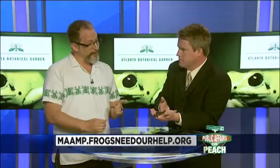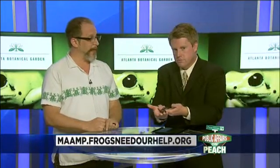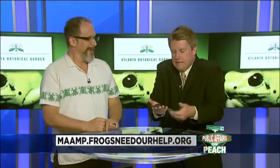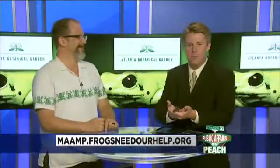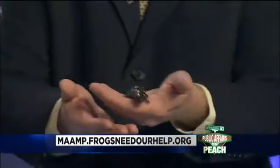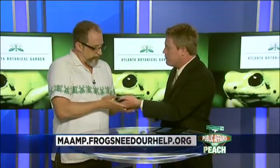People can reach out — what's the website to learn more about what's being offered at the garden? You can go directly to the garden's website, and at the bottom is our frog blog. You can also go directly to this program at mamp.frogsneedourhelp.org. And if you want to volunteer or have questions, the program email is mamp at atlantabotanicalgarden.org.